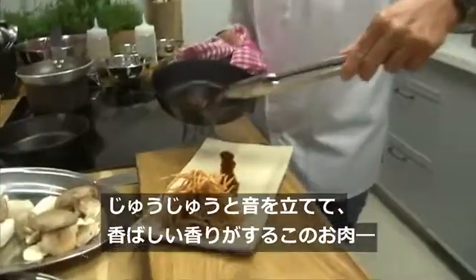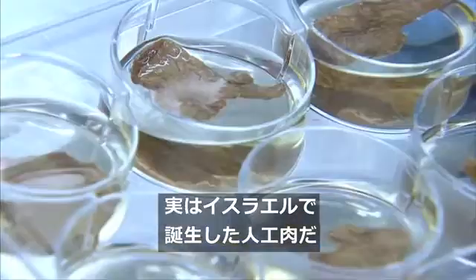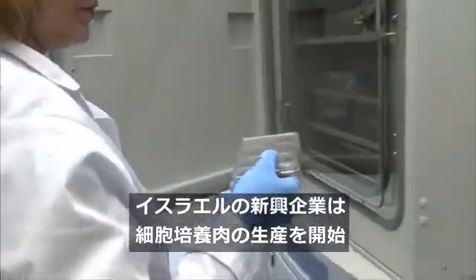It sizzles and smells like steak, but this meat look-alike was actually born here, in this Israeli lab. With the numbers of people opting for plant-based diets on the rise, Israeli start-up Aleph Farms began dabbling in lab-grown cuts of meat.